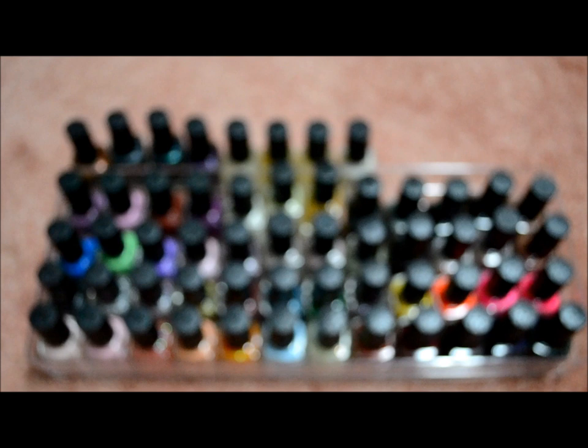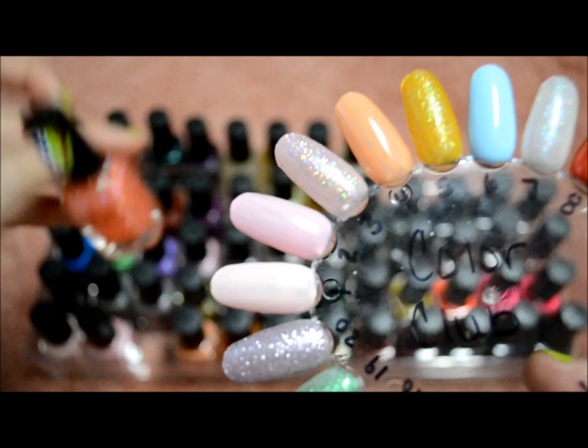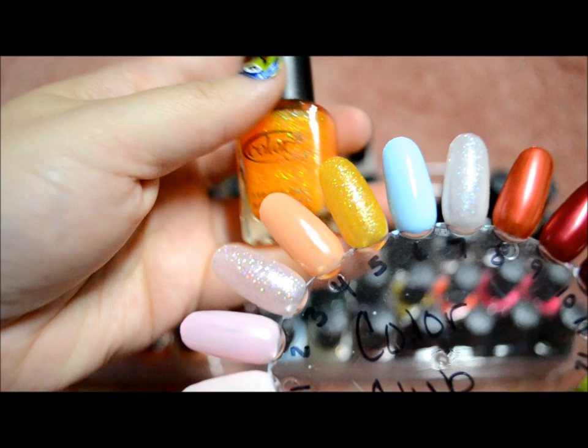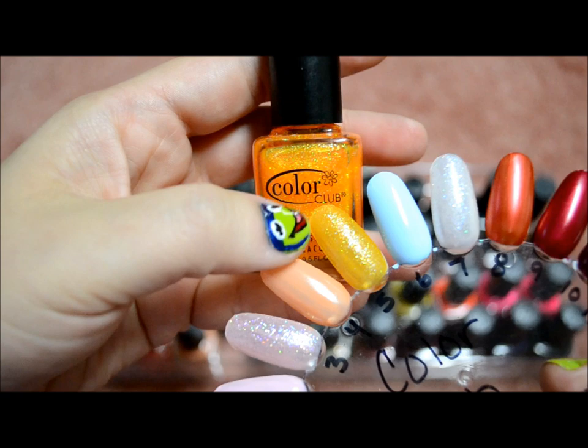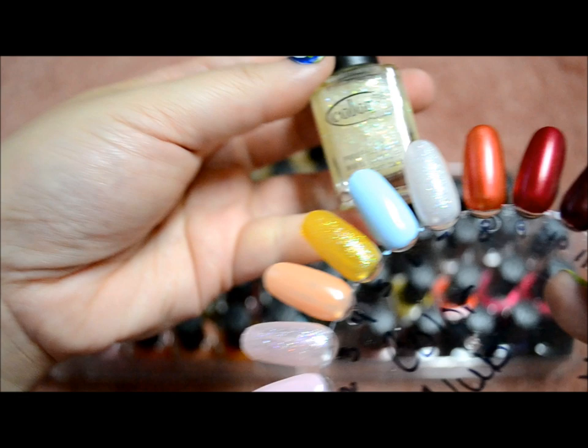These are my Color Club polishes. The first seven are from the Pardon My French collection. This first one is Pardon My French — a very light pink. I Believe in Amour, Hot Couture, Au Natural, Turn the Other Chic — probably the most ugly color I've ever seen, but it came in the collection — Take Me to Your Chateau, and See You Please.